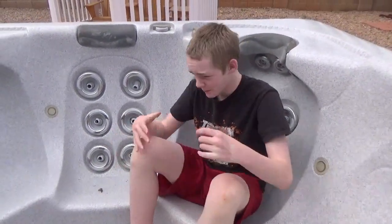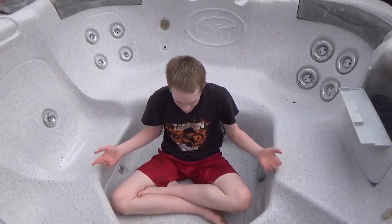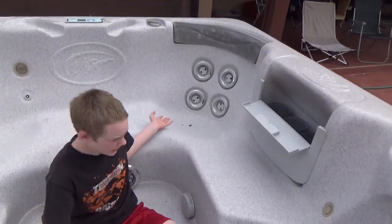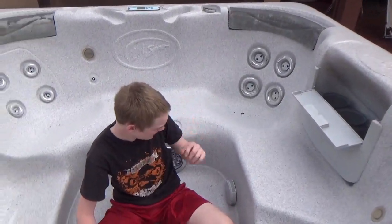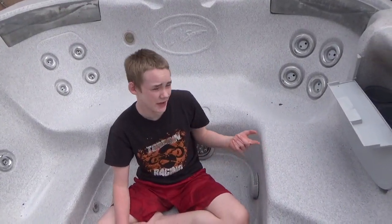Hello everyone and welcome to my video about how to sell a beautiful hot tub. As you can tell, this is a very beautiful hot tub. It's got butterflies, and that makes it beautiful. So we're going to be selling this hot tub today and here's some marketing strategies for you.